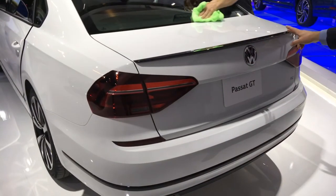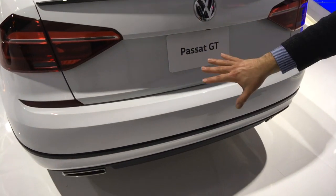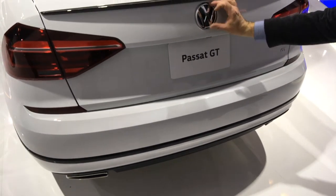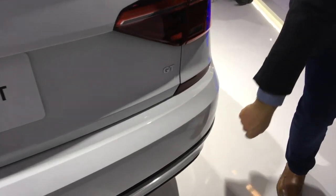This is the nice black little lip spoiler. Of course we've got 'Passat GT' on the back, and all we have then is the logo and 'GT' — that's it. Great exhaust there as well.